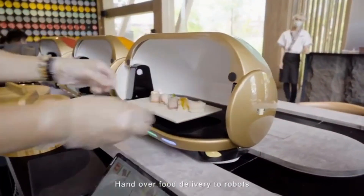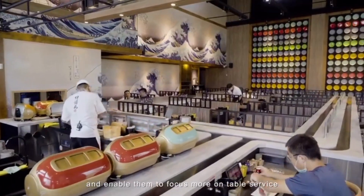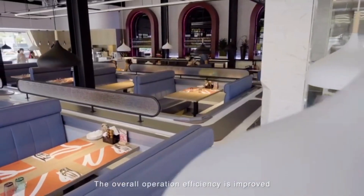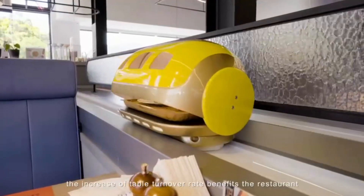The automatic protective cover effectively isolates droplets and bacteria, improving restaurant hygiene. Handing over food delivery to robots reduces the workload of waiters, enabling them to focus more on table service. Overall operation efficiency is improved, dining time is shortened, and the increased table turnover rate benefits restaurants.